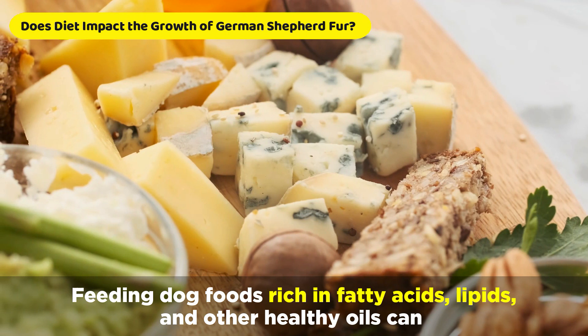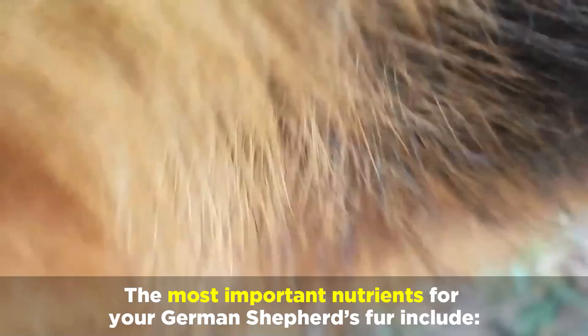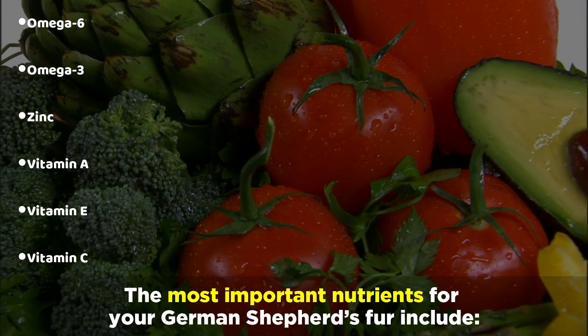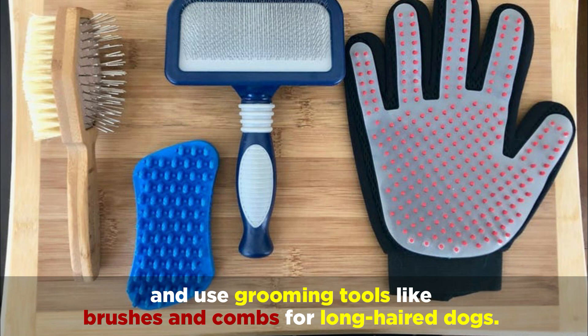Feeding dog foods rich in fatty acids, lipids, and other healthy oils can help your dog's coat growth, general health, and joint functionality. The most important nutrients for your German Shepherd's fur include omega-6, omega-3, zinc, vitamin A, vitamin E, and vitamin C. Apart from a healthy diet, you can purchase topical oils like flaxseed oils and grapeseed oils, and use grooming tools like brushes and combs for long-haired dogs.